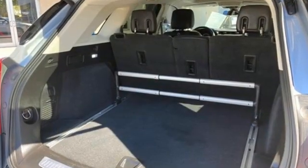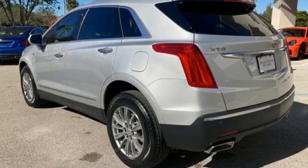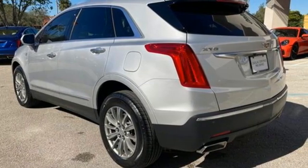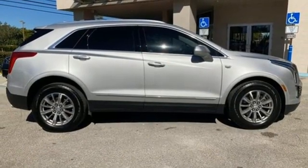Automatic transmission, gas pressurized shocks, smart device navigation, refrigerated box located in the glove box, front heated leather bucket seats, auto dimming rear view mirror.